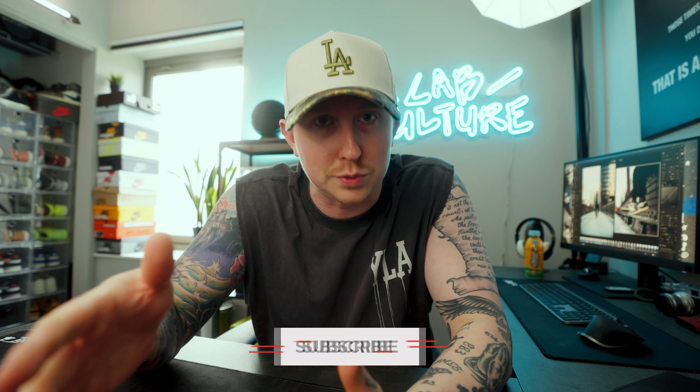And then as always, be sure to drop this video a thumbs up and make sure to subscribe to the channel as well. We are on the road to 100K and we're actually starting to get pretty close, so make sure you're subscribed. With all that being said, let's dive into the first piece of my strategy for 2024.